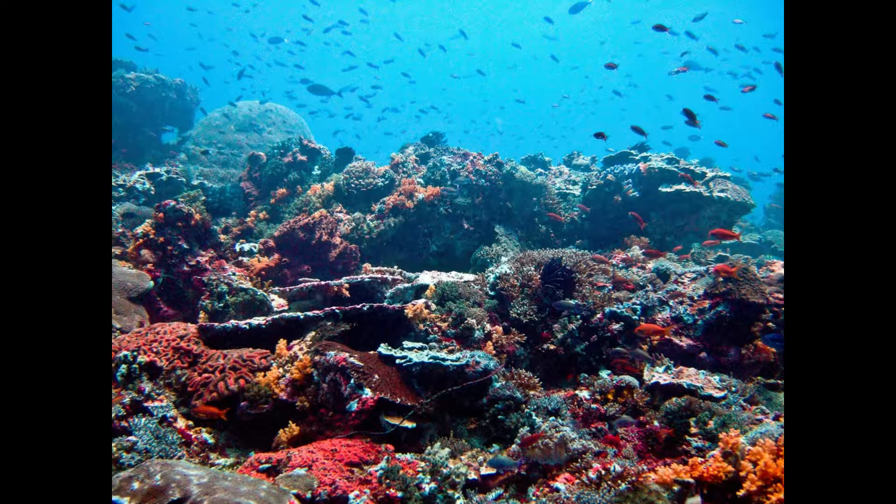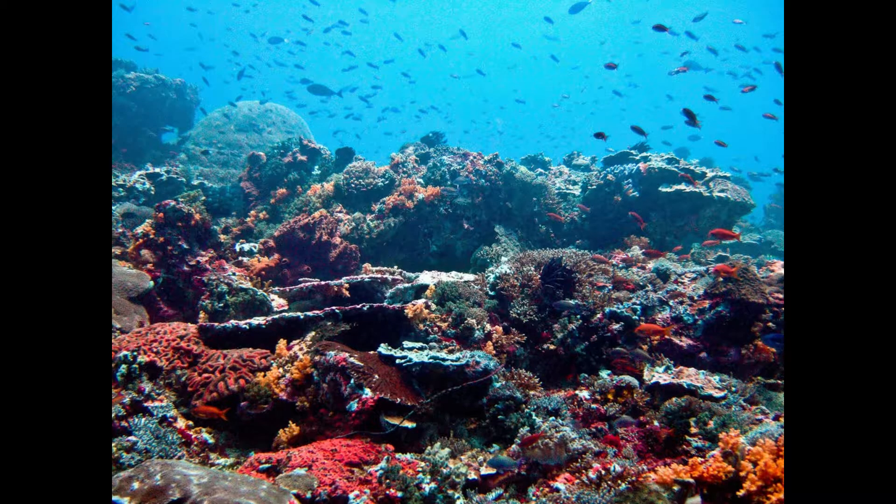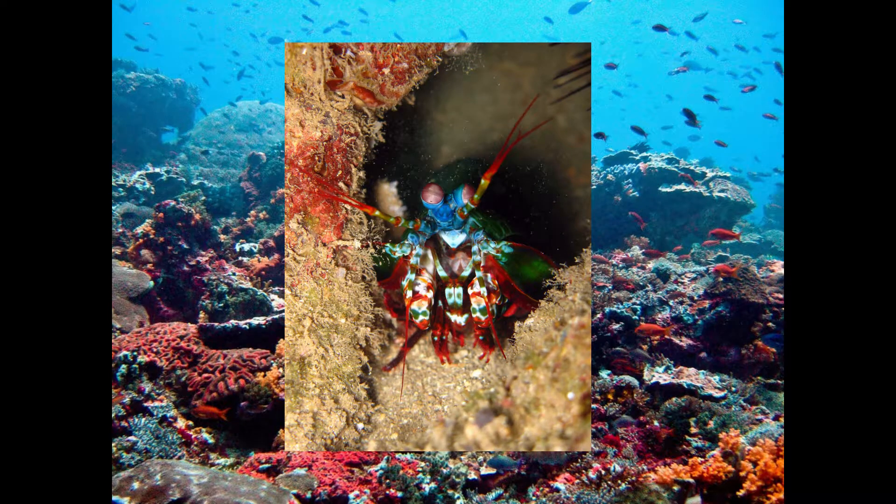Mantis shrimp mainly reside in tropical and subtropical waters, though there are a few temperate species as well. They tend to live in the shallows, making burrows in the sand and rarely come out.